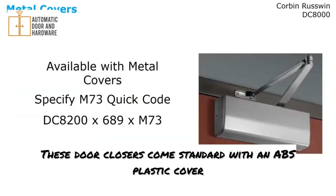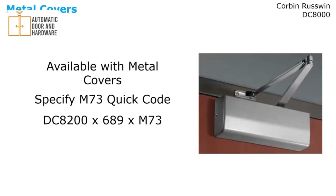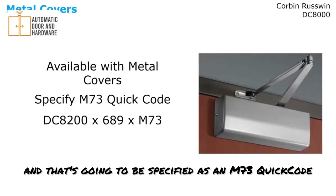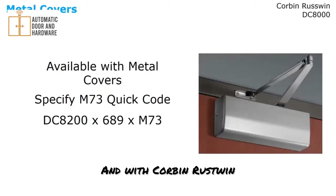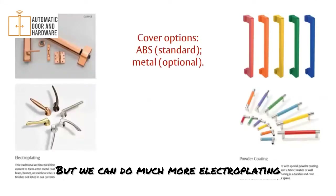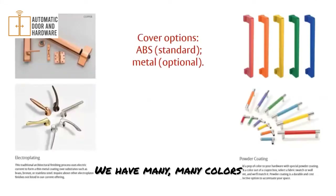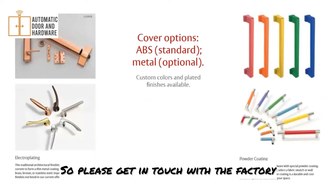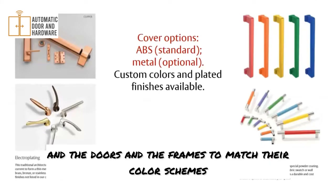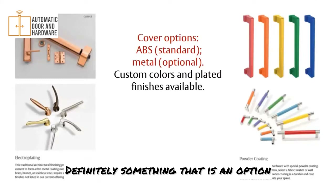These door closers come standard with an ABS plastic cover, but metal covers are available. If you're interested in architectural plated finishes, you would need a metal cover, specified as an M73 quick code. With Corbin-Russwin, quick codes go at the end of the product string — for example, DC8200 followed by the finish, then the quick code. We can do much more electroplating and powder coating than you might think, with many colors available, including custom options. Please contact the factory if you have a job where a professional sports team wants door closers to match their color scheme — that is definitely an option.